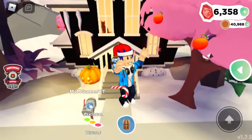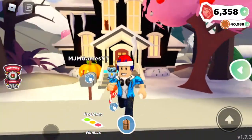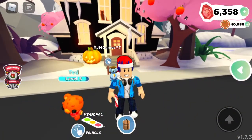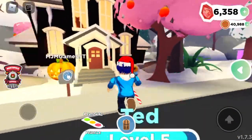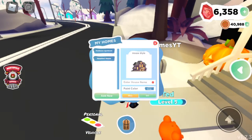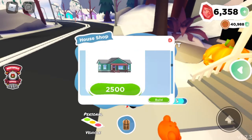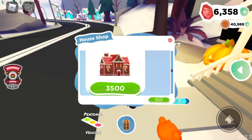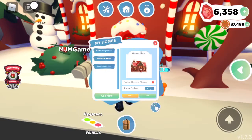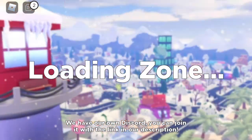Hello guys, bringing you back in a video. On today's video we will be changing our out-of-dated Halloween house - of course Halloween was ages ago. So what we're gonna do is add a new home and we're going to buy the gingerbread mansion for three thousand five hundred cookies. Okay, it just teleported us in.